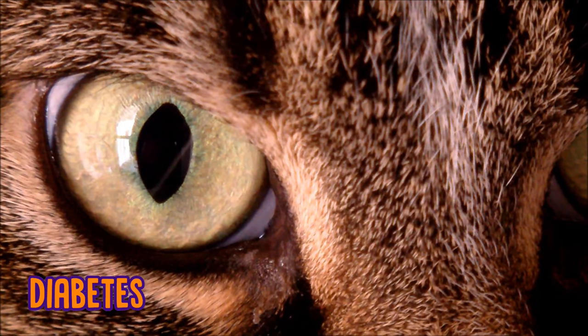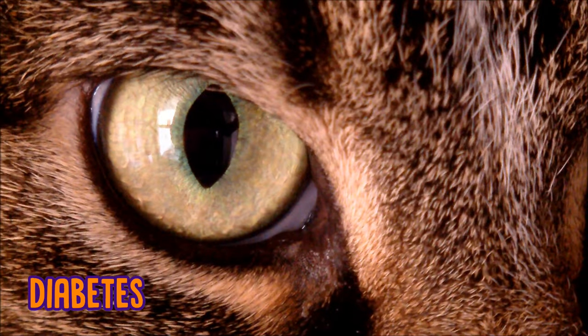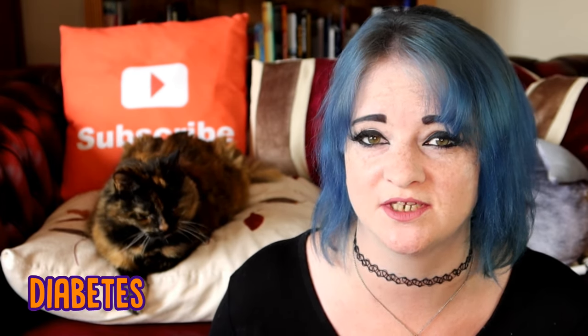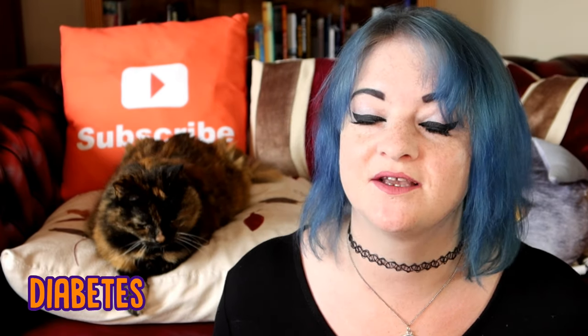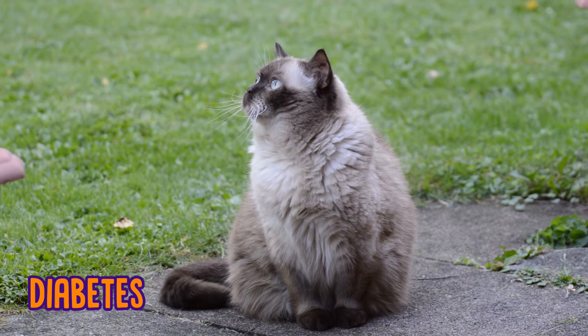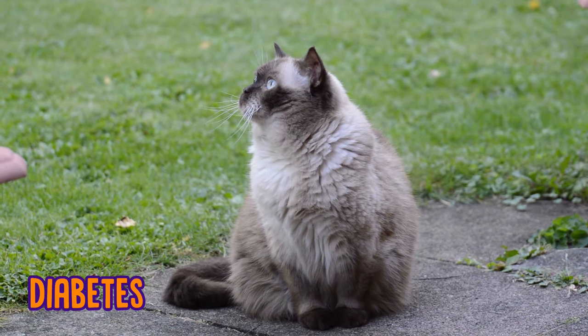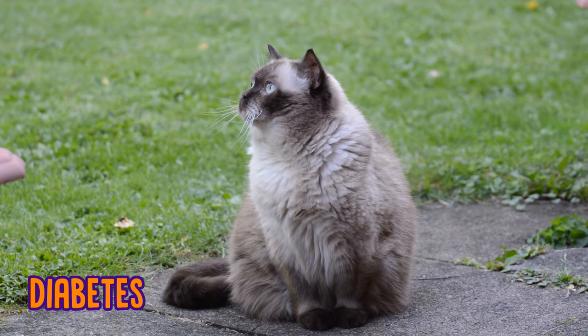If your cat gets diagnosed with diabetes early enough, you can work with your vet to help come up with a plan to manage the disease. Signs and symptoms include rapid weight loss, drinking a lot more water, going to the toilet a lot more, increased appetite, drinking from unusual places, and even losing the ability to jump. If you notice any of them or a cluster of them, take your cat to the vet.